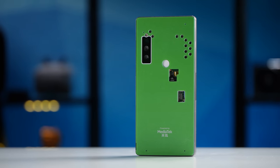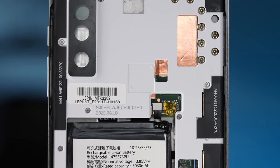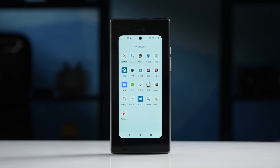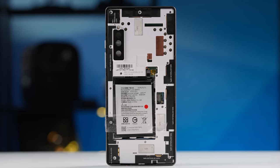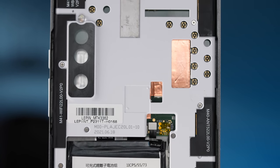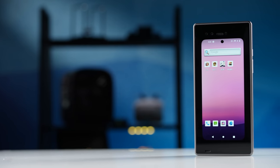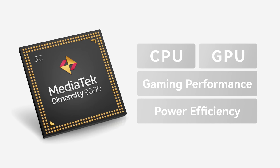This engineering prototype we received is pretty much bare bones. You have no working cameras, exposed connectors, and the screens have some super large bezels. This will be a very different one from retail phones. While the prototype seems pretty huge, it's not having a proper cooling solution — no heat pipe, no vapor chambers — so the tests we can do today are pretty limited. But still, we can take a peek at its CPU, GPU, gaming performance, and most importantly, power efficiency.